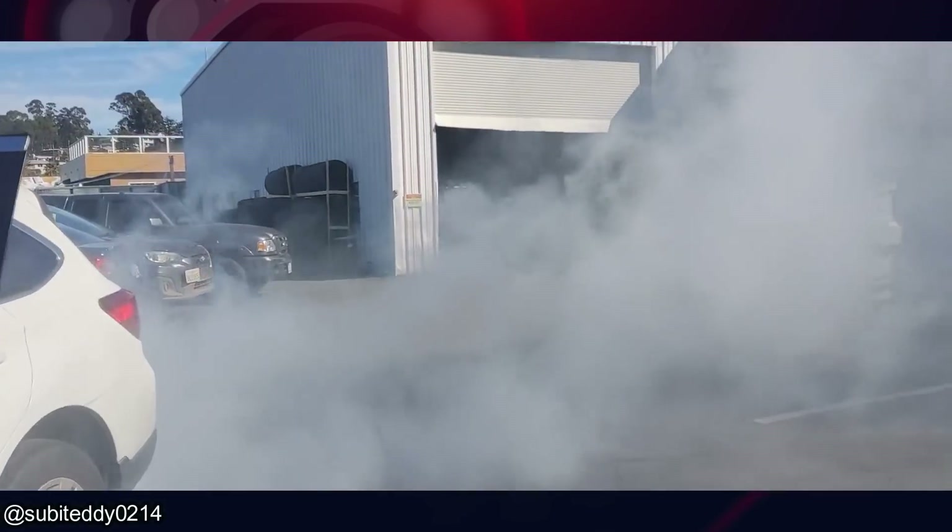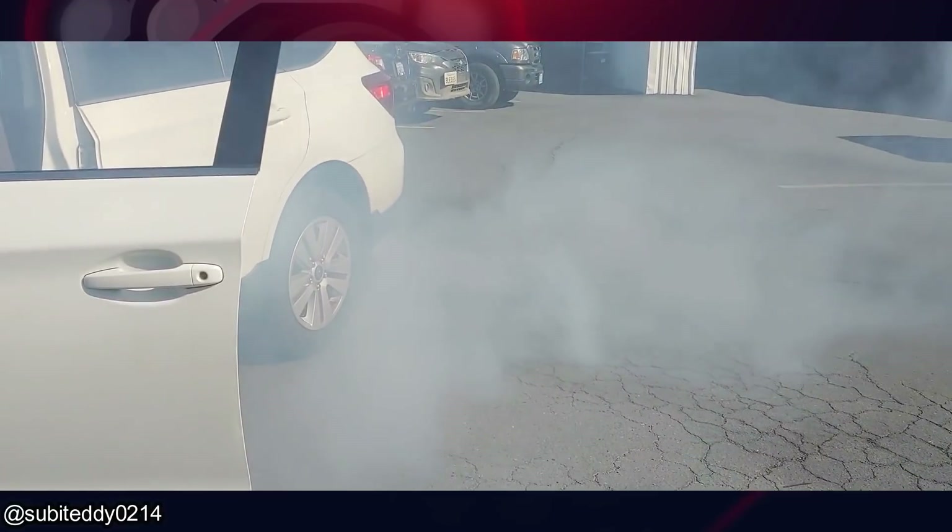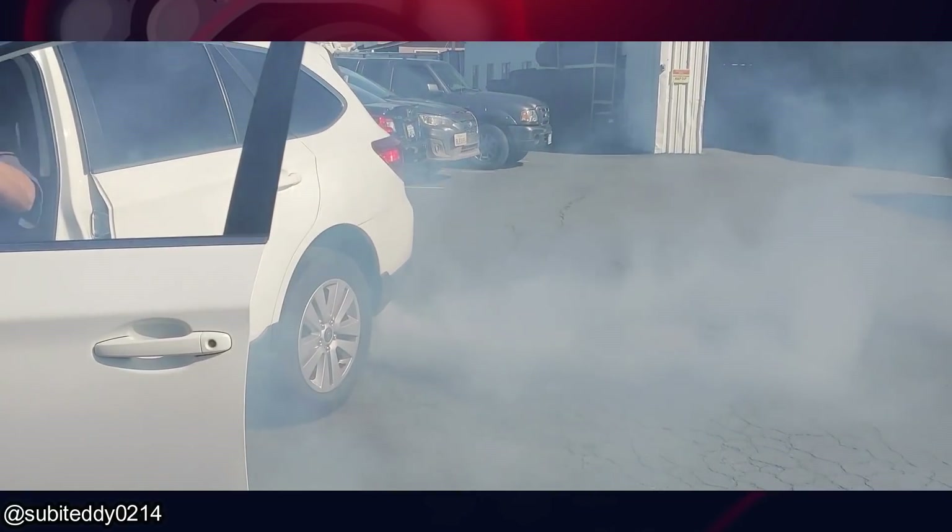This customer accidentally put diesel instead of gasoline in their gas tank. This is also after the mechanic siphoned out as much diesel as he could from the gas tank, cleaned the spark plugs, and added fresh fuel.